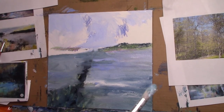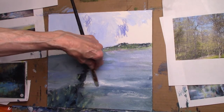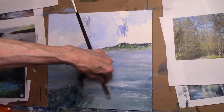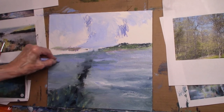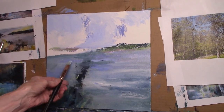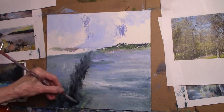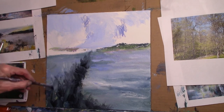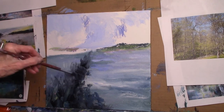I used a lot of oil pastel and paint when I was doing the shows back in Chicago, and it really is such a wonderful, earthy medium to use. Oil pastel gives it a texture.